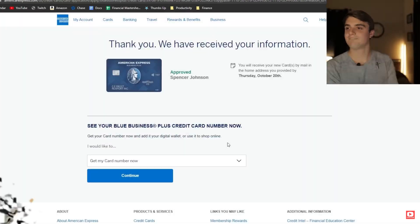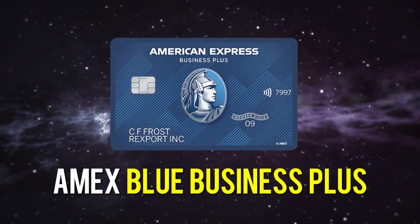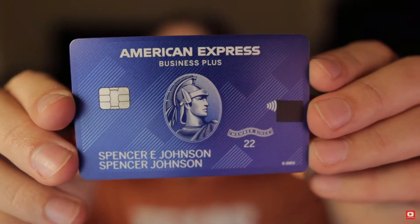If you've been following my channel for a while, you'll know that I was fairly recently approved for my first business credit card ever, and this is going to be the card I use mainly during this holiday season. That card being the Amex Blue Business Plus. There's a decent chance you found my channel through my 'Watch Me Apply' video for the Amex Blue Business Plus, where I walk you through how I got instantly approved to hopefully help you along your journey.